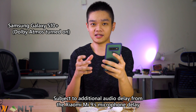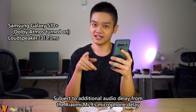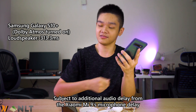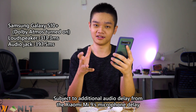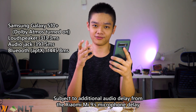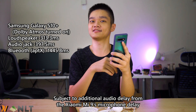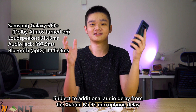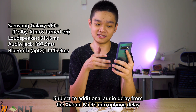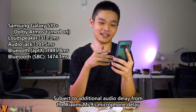For the Galaxy S10 Plus with Dolby Atmos on: loudspeaker adds about 300 milliseconds, and using a direct headphone jack adds about 400 milliseconds. For AptX, it adds 1.4 seconds of delay, which is way too much — it makes the game totally unplayable. And with SBC, it adds about 1.47 seconds of delay.